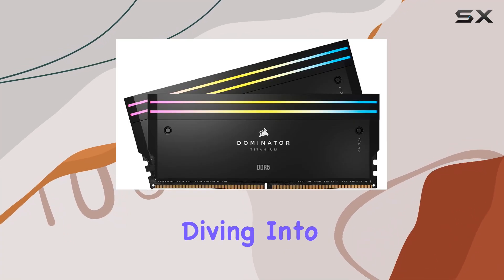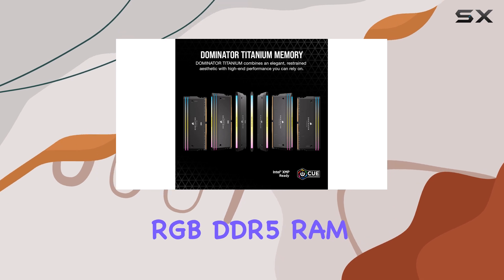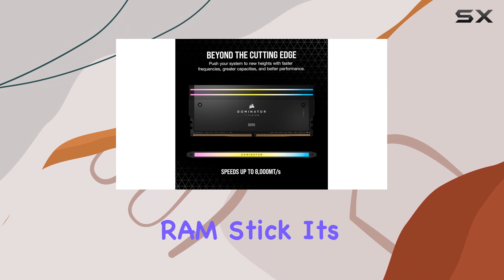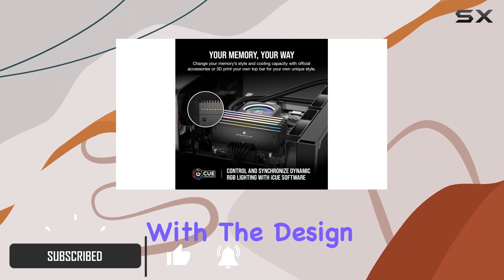Hey everyone, today we're diving into the world of high-performance memory with the Corsair Dominator Titanium RGB DDR5 RAM. This isn't just your average RAM stick — it's a powerhouse designed to take your PC to new heights. Let's start with the design.